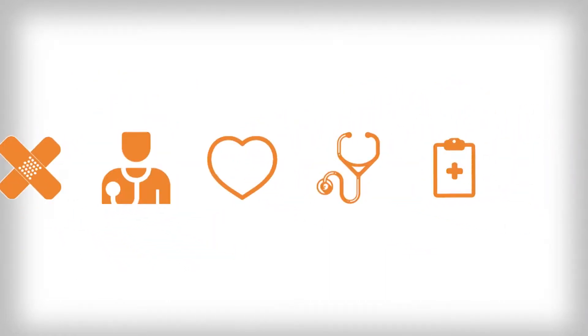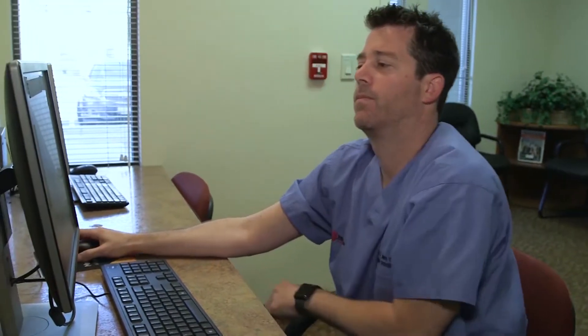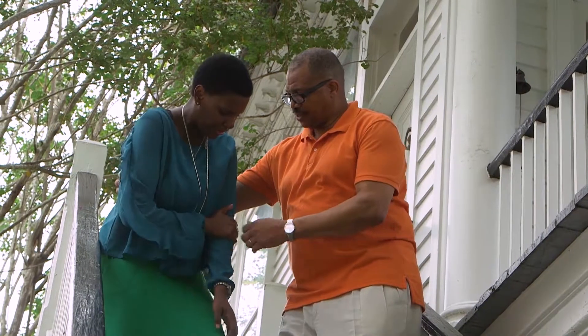Health Break is sponsored by Dignity Health Central Coast. Atrial fibrillation is the most common abnormal heart rhythm in the United States. Dr. Brett Kidney at Marion Regional Medical Center explains that with atrial fibrillation comes the increased risk of stroke.